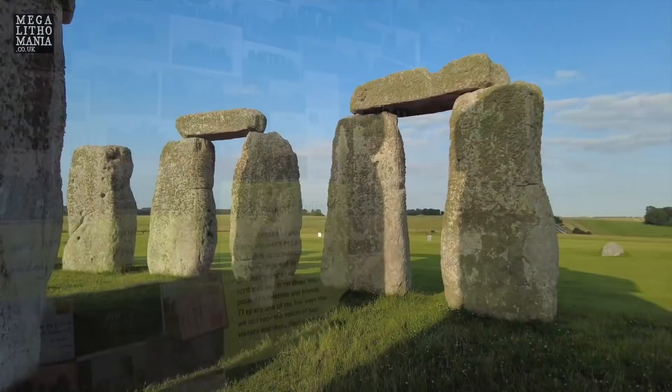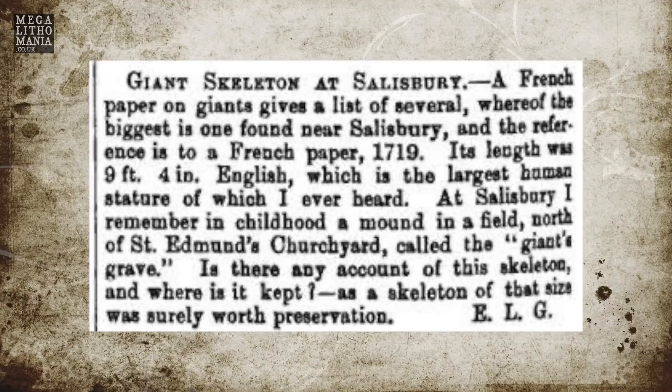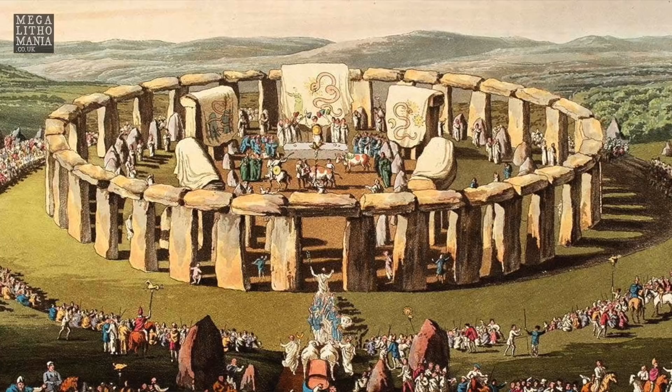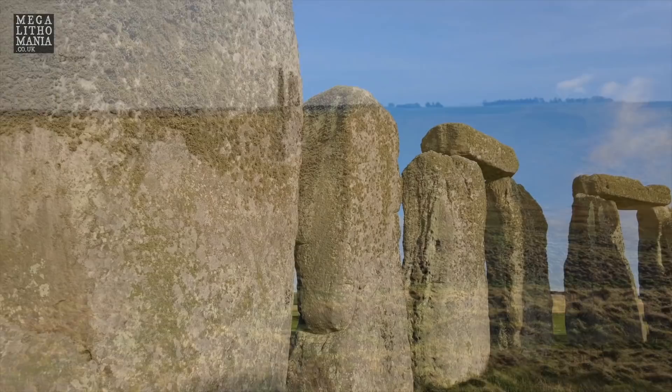Most of the population that built Stonehenge was of normal size, but there are some intriguing accounts — particularly a 1719 account of a nine-foot-four skeleton — and someone's note to preserve it for posterity because it was so alarming. The entire story of Stonehenge is evolving in real time. We now have information about new finds beneath the ground, and the post holes suggest the original planning of Stonehenge may go back to eight or nine thousand BC.